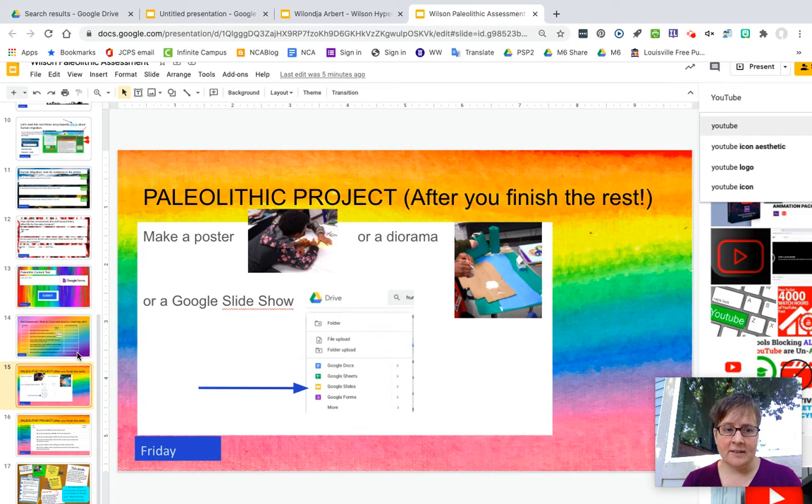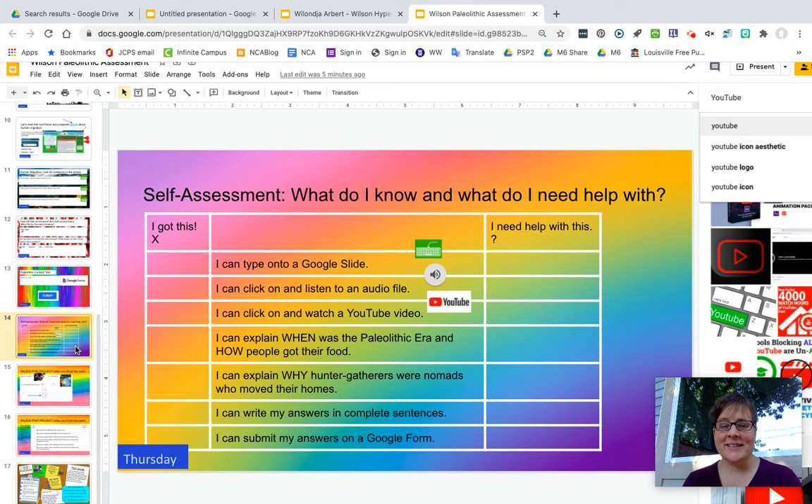On page fourteen, also on Thursday, for each of these that you can do, you're going to put an X if you can do it and a question mark if you still need help with it. So a lot of you can do this — I just want to see whether you mark X or question mark.